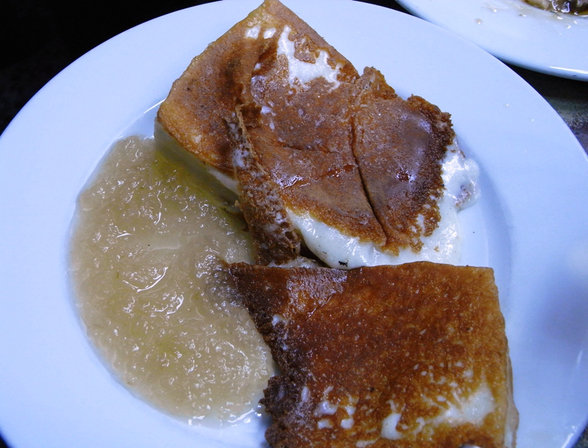Majorero cheese is usually available in three ways: in its natural rind rubbed with oil, rubbed with pimenta, or with roasted gofio. The cheese has a slightly gummy texture. The taste is acidic, with a buttery but not salty taste.